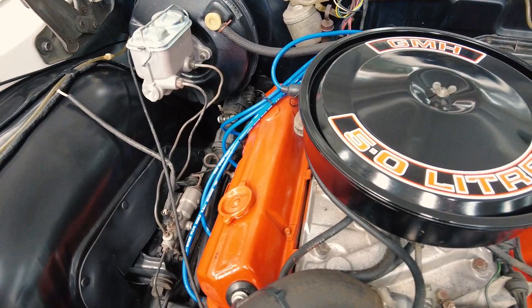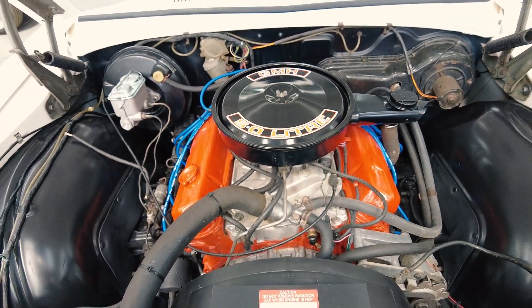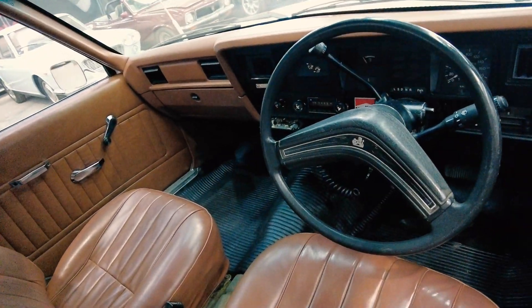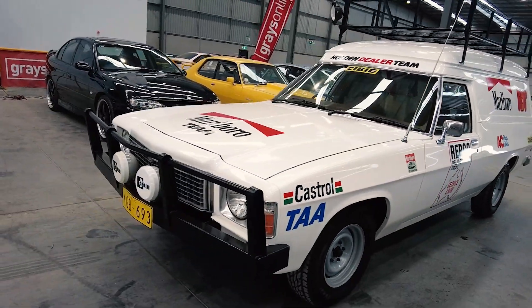And just to show you Holden's strength and reliability, it is still running the original matching numbers 308 engine. All the interior is still original and clean in the car.